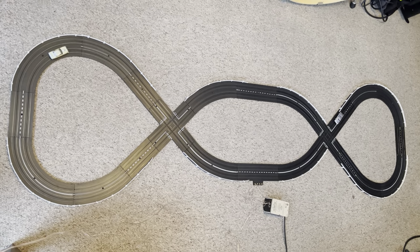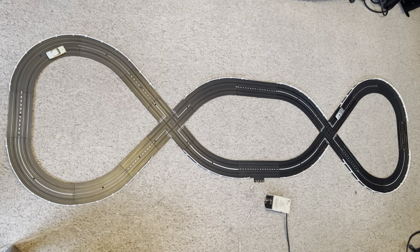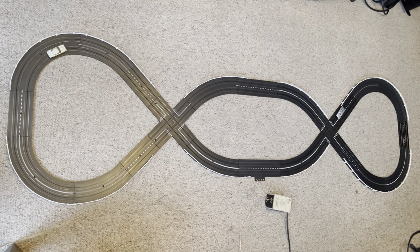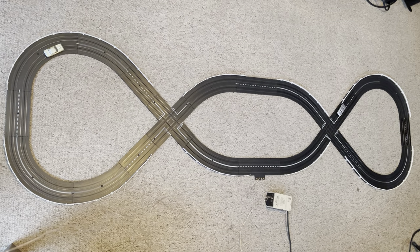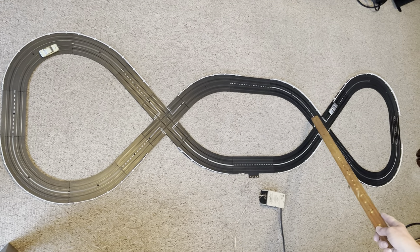Today we have a special layout featuring intersections. So we are going to call this layout the intersection pretzel. As you can see, you have two intersections. They are both nine inches.